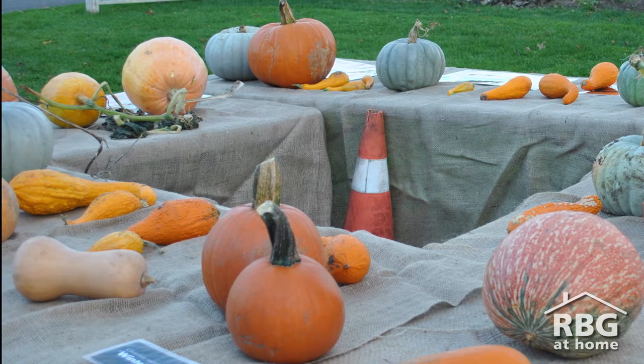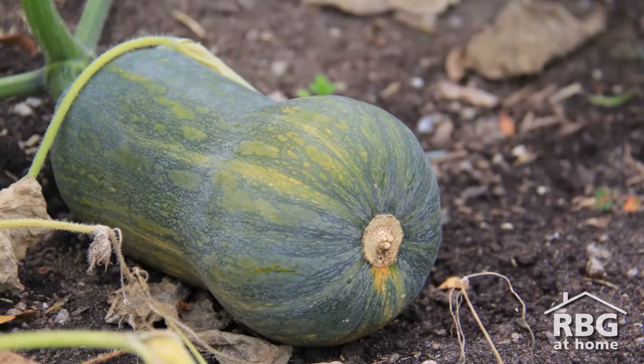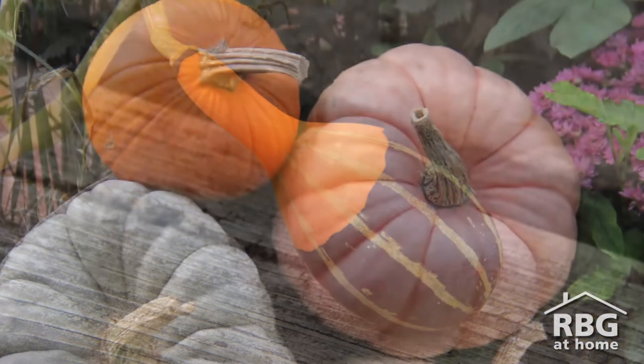Generally speaking, people classify them based on function: pumpkins are something that you carve, squash is something that you eat, and gourds are something that you look at, but of course these can be interchanged.